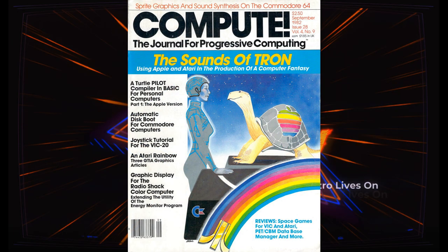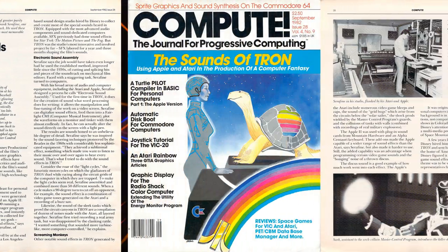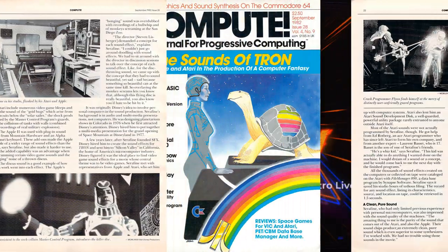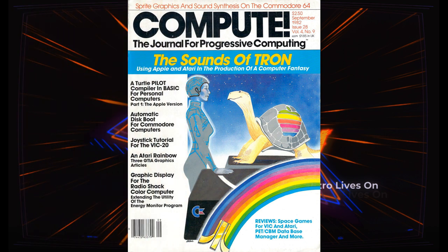Compute published a short program with the article that let you create three sound effects on your Atari computer. Little programs like this would go a long way to influence young programmers.